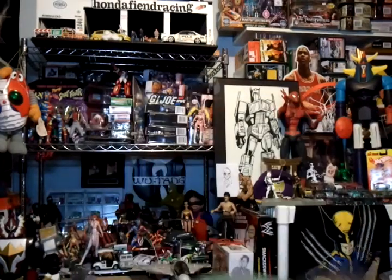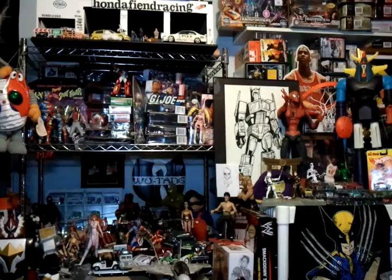I got these Halloween Transformer bags for Halloween, and I also got a Power Ranger mask.